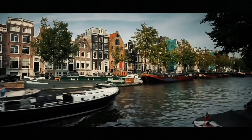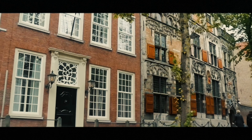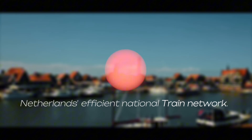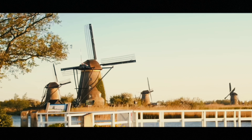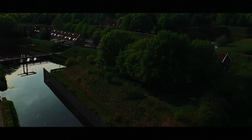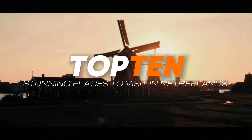While Amsterdam is a must-see, there's so much more to explore beyond the capital. Limiting your visit to just Amsterdam means you're only skimming the surface of this incredible country. The Netherlands' efficient national train network connects all corners of the country, making even the most remote destinations easily accessible for a day trip from Amsterdam. With that in mind, here are our top 10 stunning places to visit in the Netherlands.